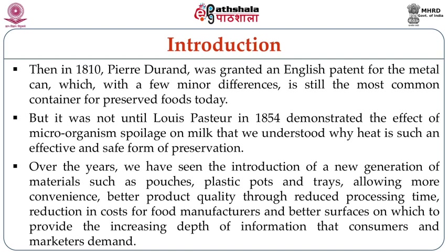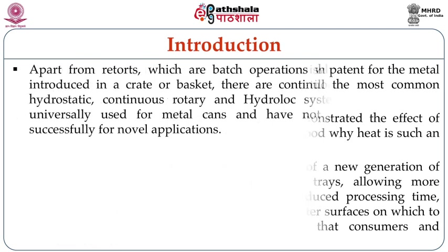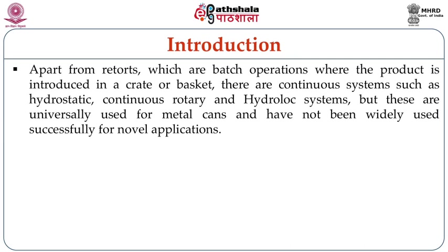Over the years, new generation materials such as pouches, plastic pots, and trays have been introduced, allowing more convenience, better product quality through reduced processing time, reduction in cost for food manufacturers, and better surfaces for increasing depth of information that consumers and marketers are demanding. Apart from retorts, which are batch operations where the product is introduced in a crate or basket, there are also continuous systems such as hydrostatic, continuous rotary, and hydro-lock systems, though these are universally used for metal cans.